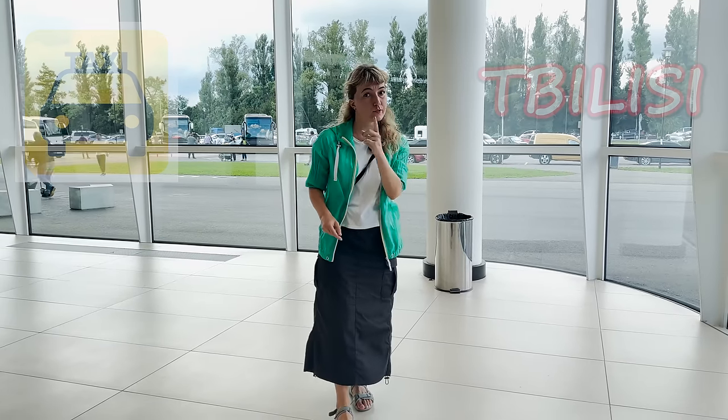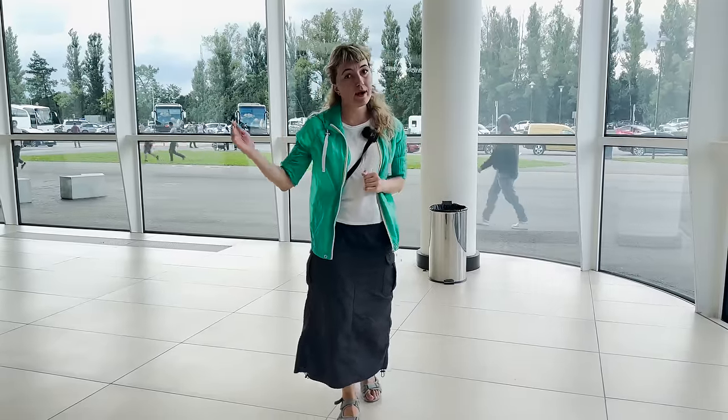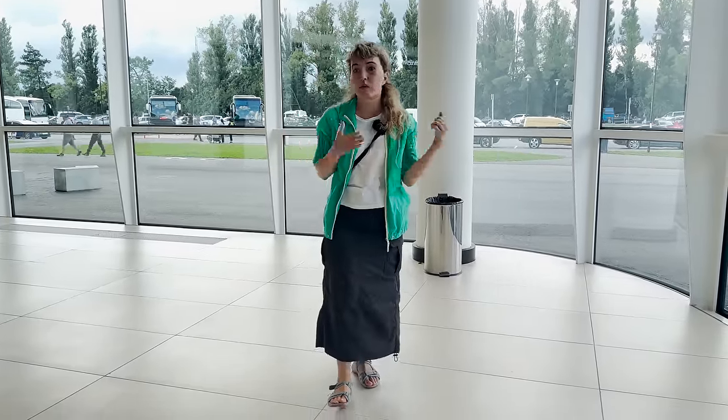One more option to consider is taking a taxi from Kutaisi Airport to Tbilisi. However, keep in mind that due to the long driving distance, the tariff will be higher compared to the bus or train, so it will not be the most budget-friendly option to get to Tbilisi.